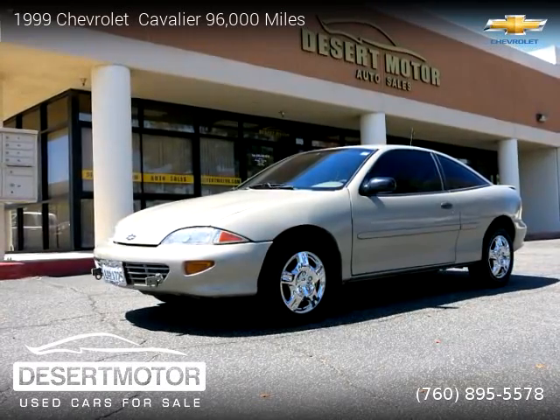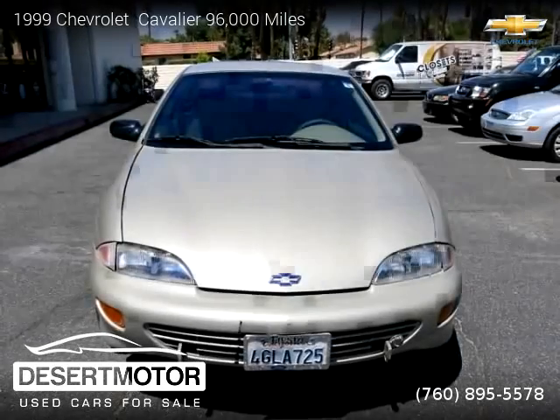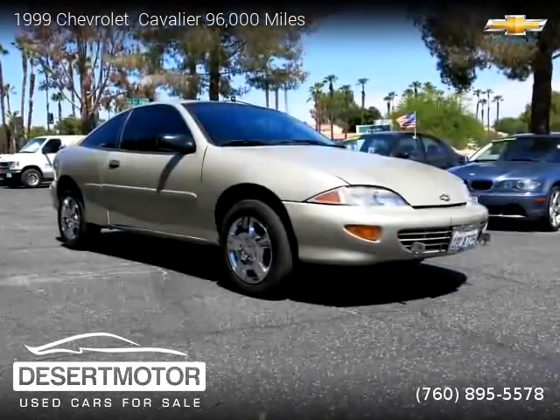This vehicle is a 1999 Chevrolet Cavalier with 96,000 miles, brought to you by Desert Motor. This Chevrolet is a two-door vehicle with four cylinders.